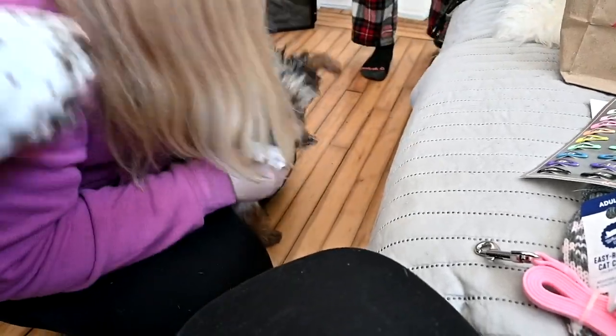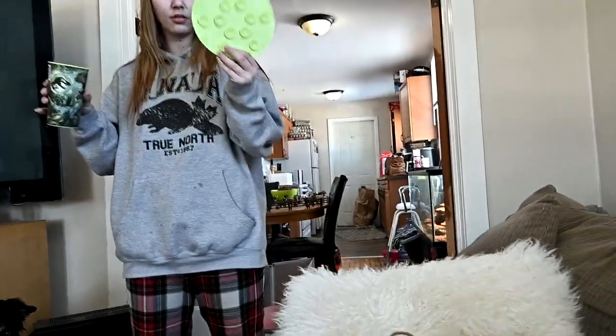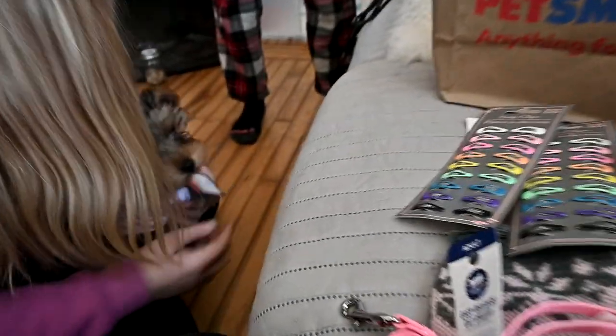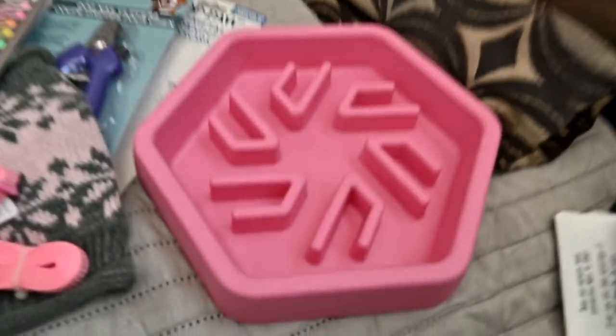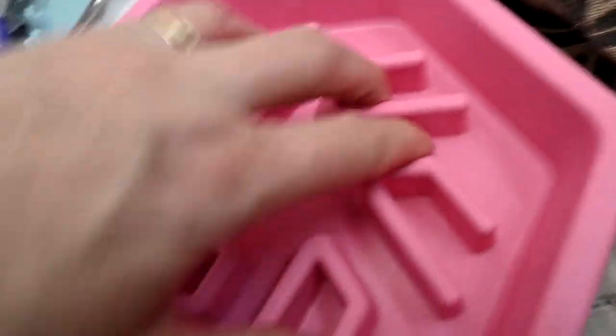We got her a little leash — we already have a million pink leashes, but it matches and the cat stuff is cheaper than dog stuff. The dogs are all licking the lick mat — even Molly was here! That's for all our dogs. Then I got the slow feeder bowl for Ellie. I think she might be too small for it, but she climbs on everything. She might not be slow enough for it, but I'm just gonna try it.